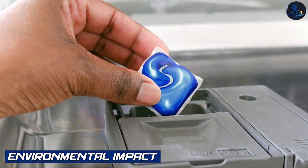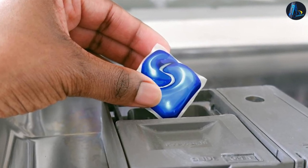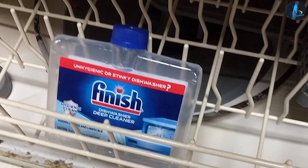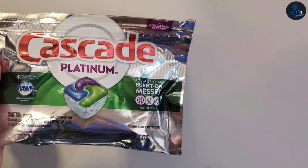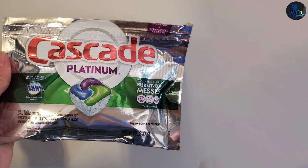Environmental impact: When considering the environmental impact, it's worth noting that both Cascade and Finish Dishwasher Cleaner contain chemicals that can potentially impact water systems and ecosystems. It is recommended to follow the usage instructions, use only as needed, and dispose of any unused product responsibly.